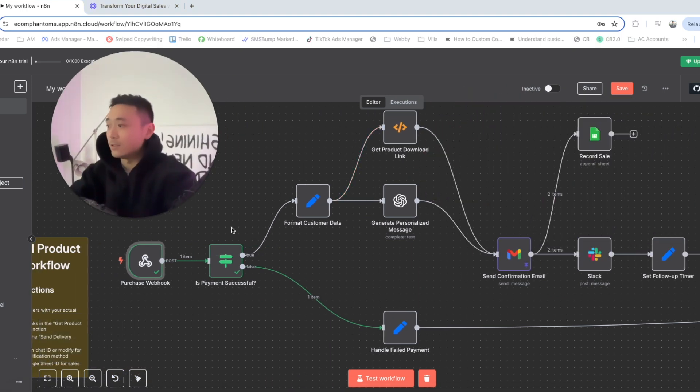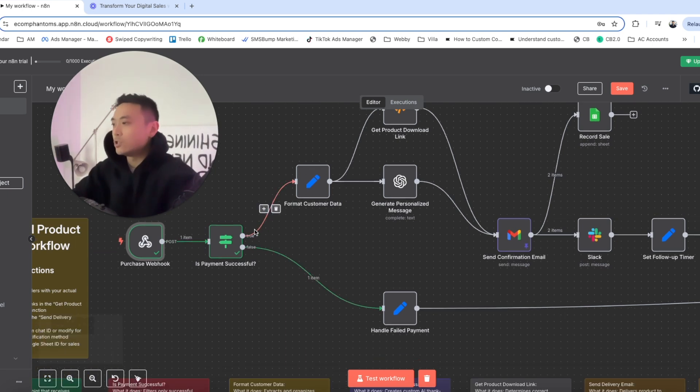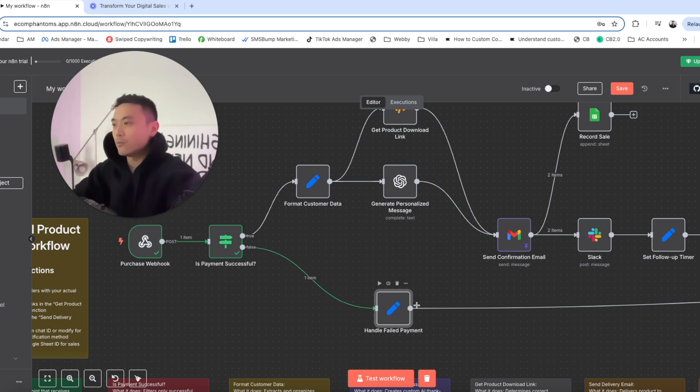In the next step, we have an if/else statement. This verifies whether or not the payment was successful, because sometimes a card is declined and the payment doesn't go through. We do not want unsuccessful payments going through this flow, so we set up a trigger that filters them out — which sends them through the false route to an edit fields node.